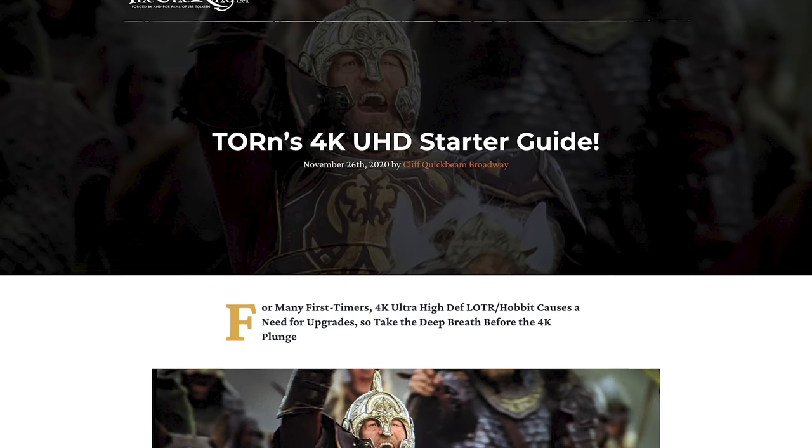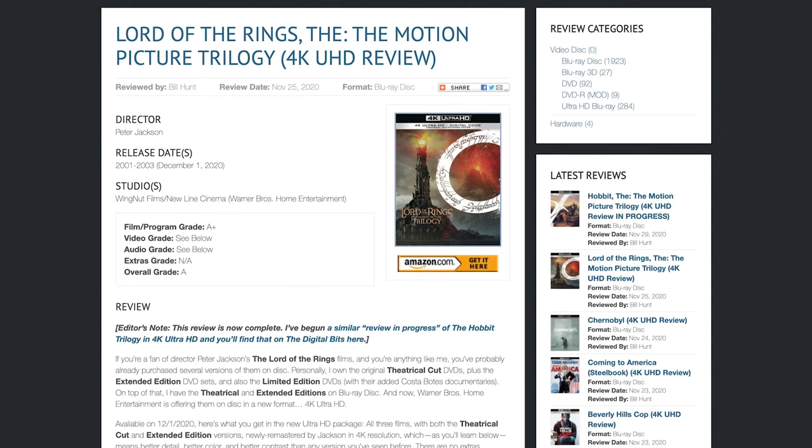Rather than get into all the nitty gritty technical terms with everything dealing with 4K and how impressive this restoration process is, I'm going to put some links in the description if you want to read more on those topics. So the big question — what did I think of Lord of the Rings in 4K? I can't tell you how many times I caught myself just grinning ear to ear while I was watching these films.